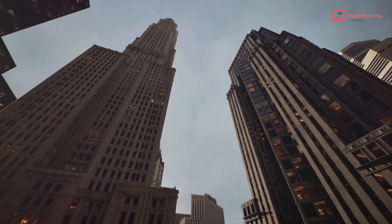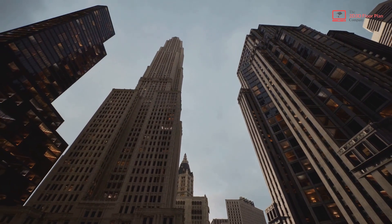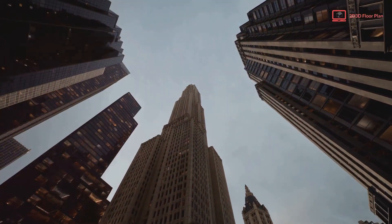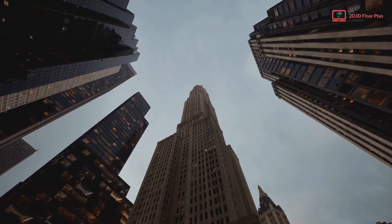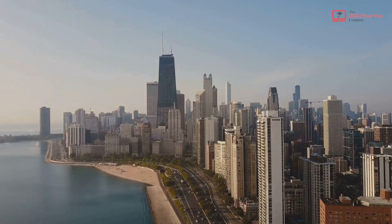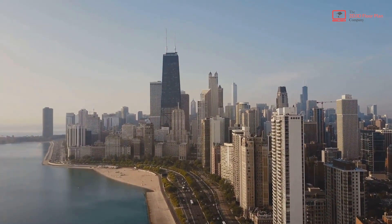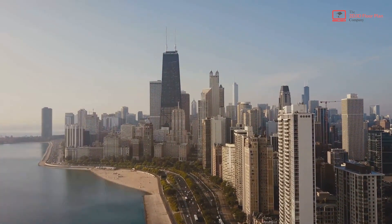These imposing structures, with their intricate designs and lavish details, still grace many of Michigan's towns and cities. Fast forward to the 20th century, when the automobile industry was in full swing. This era birthed skyscrapers and modernist architecture, each structure a testament to Michigan's industrial might and innovative spirit.